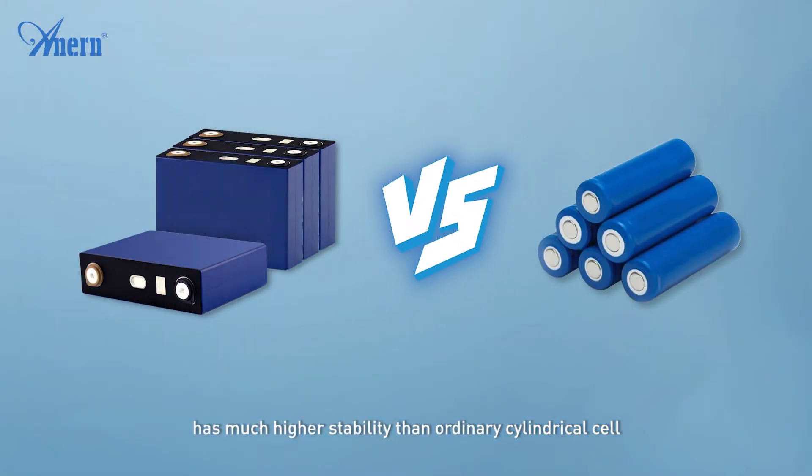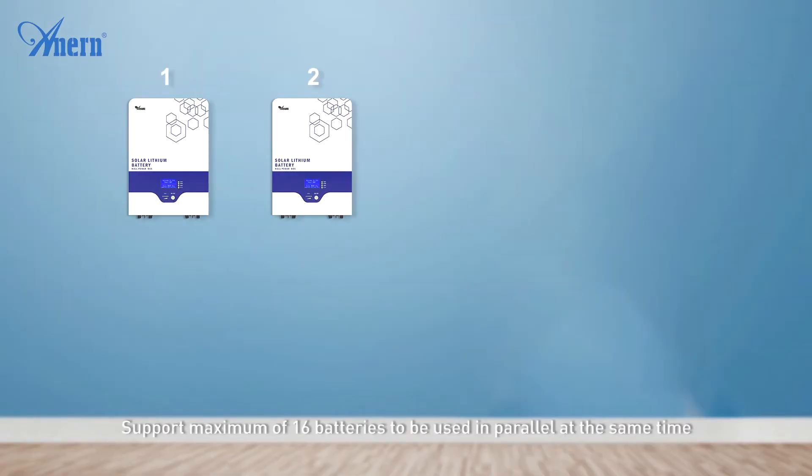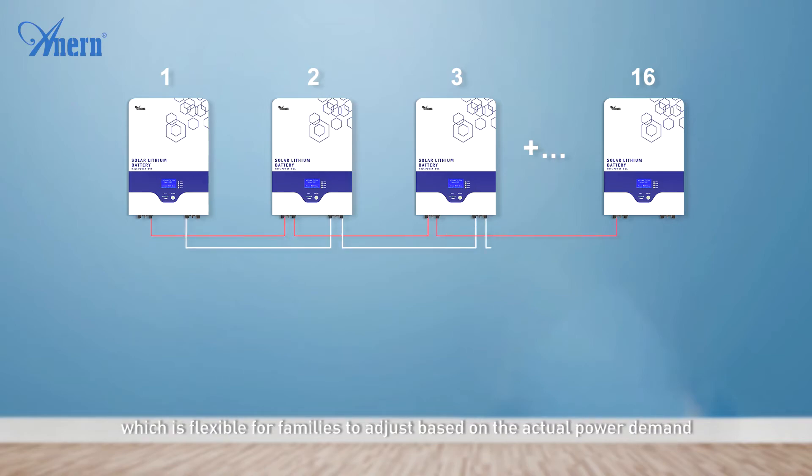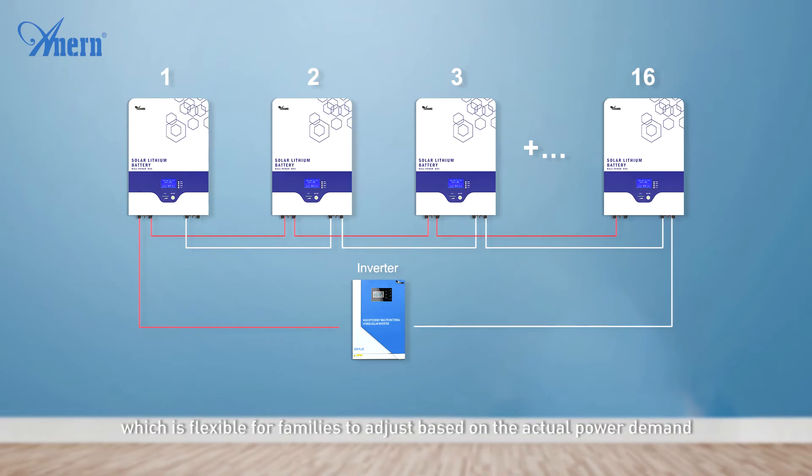It supports a maximum of 16 batteries to be used in parallel at the same time, which is flexible for families to adjust based on their actual power demand.